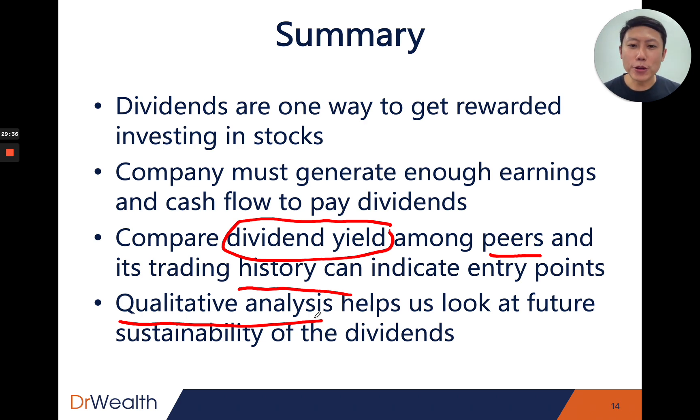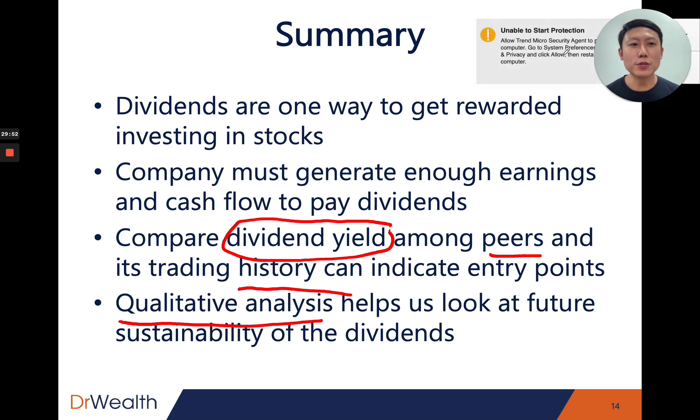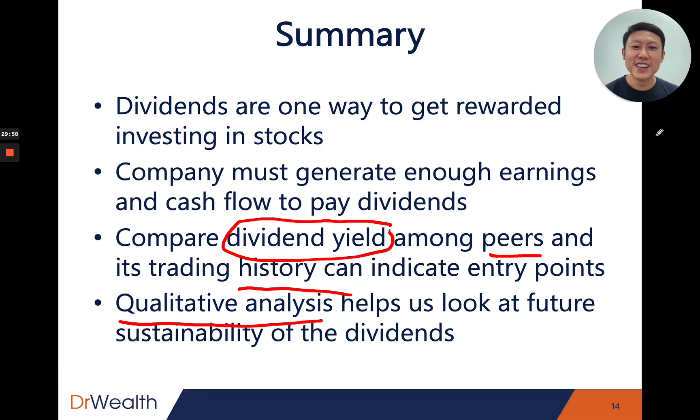I hope this has been helpful and that you now have some ideas on how to pick dividend stocks. Even though I used McDonald's as the example, this approach can be applied to any stocks around the world. Thanks for watching. If you have any questions, leave your comments below. Follow our YouTube channel and visit our website at drwealth.com for more articles. See you next time — all the best and cheers.